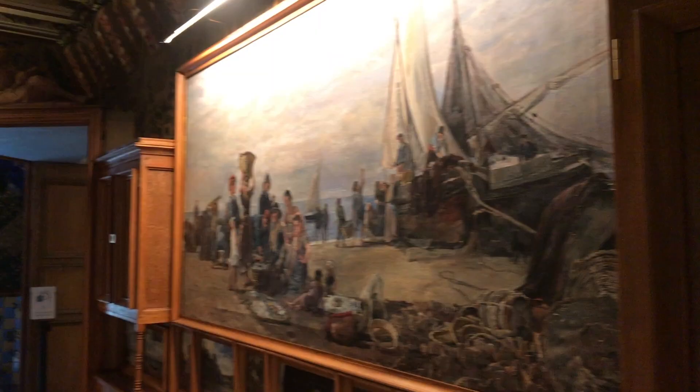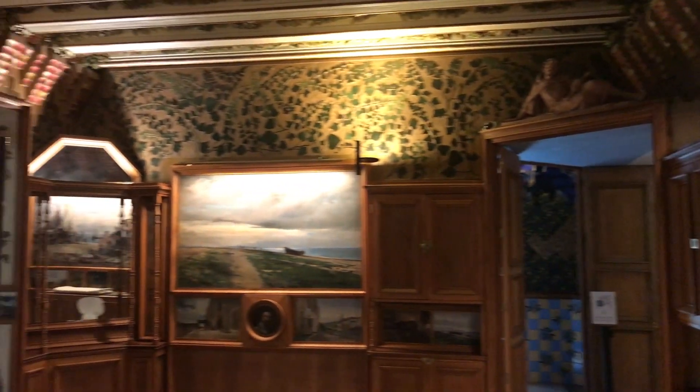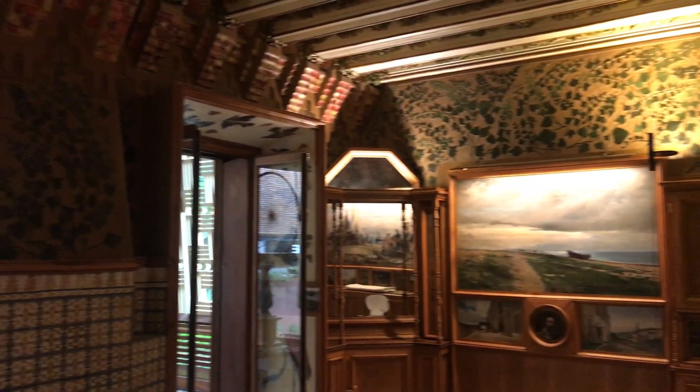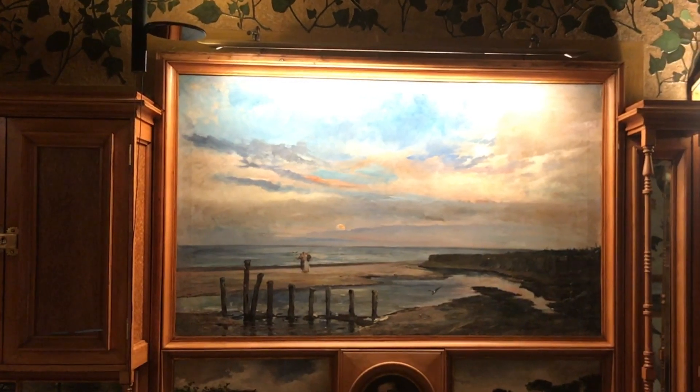We're in the living room right now, which is original from when Gaudí built it. Different from other houses where paintings are added after construction, these paintings were already here — Vicens already owned them, so Gaudí had to build a room that would fit around them.